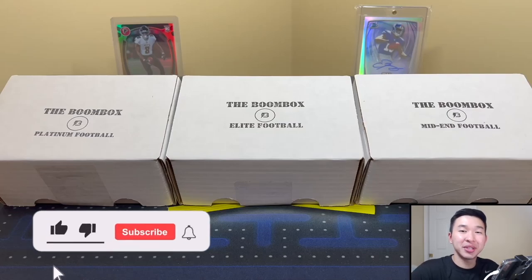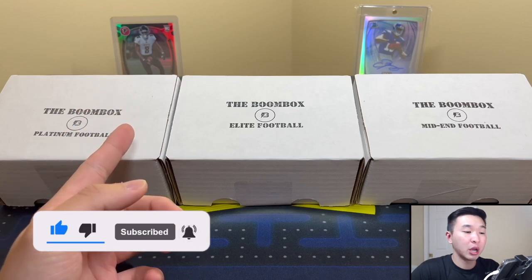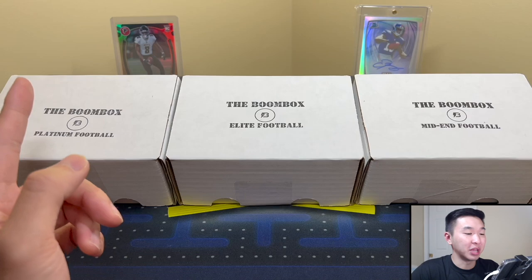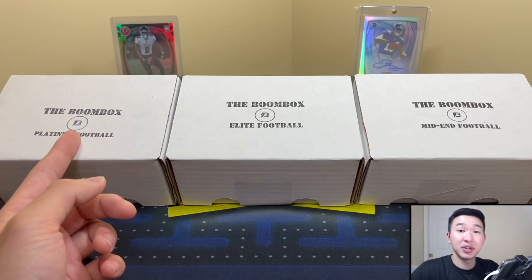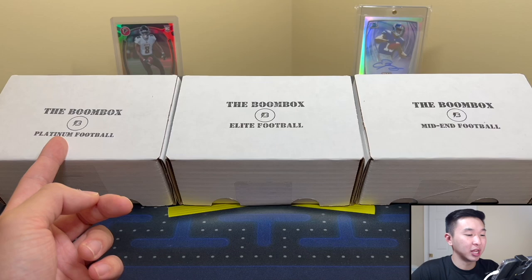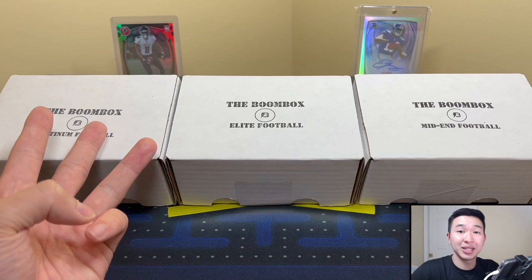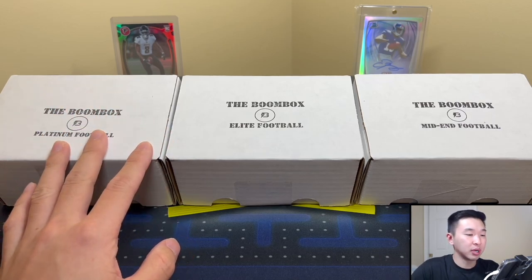What's going on guys, welcome back to a new video! Today we have the Boomboxes — Elite, Platinum, and Mid-End football boxes for the month of November. We did basketball recently and it was amazing, one of our best ones yet, so definitely check it out if you haven't. If you like these videos, help us out by dropping a like, subscribing, sharing, commenting, and ringing the notification bell. Memberships are also available — you can get bonus videos, badges, emojis, and more to help support the channel.